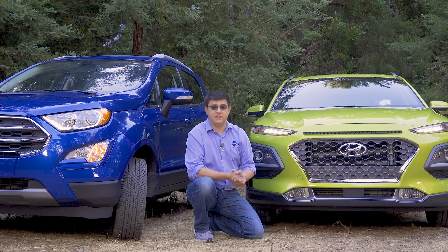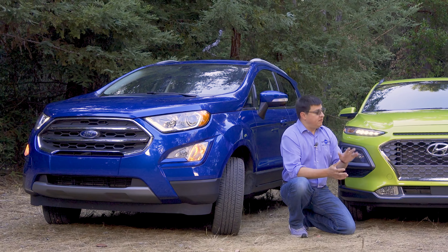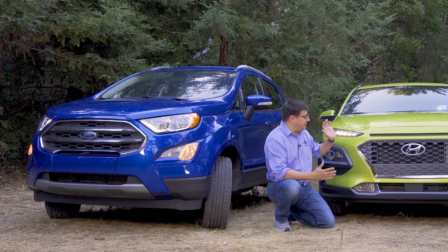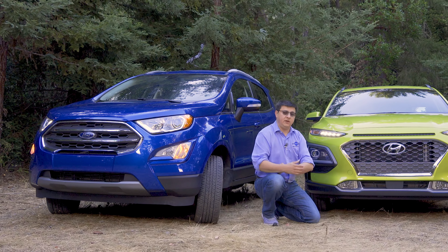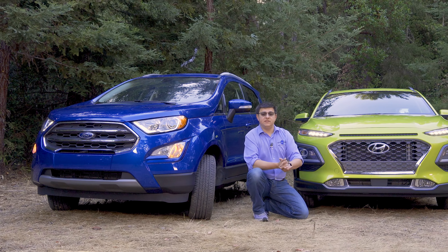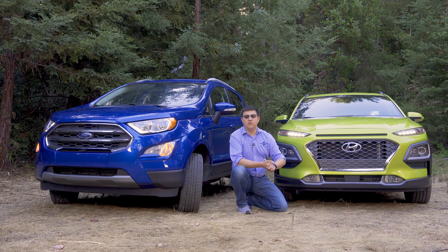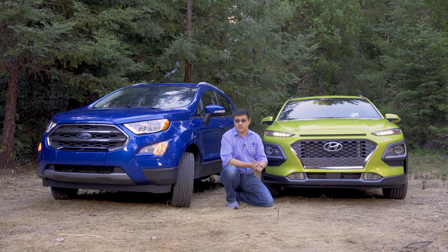The trims we were sent for this video are the Ultimate trim of the Kona and the Titanium trim of the EcoSport. Ford and Hyundai are going after slightly different customers in this segment with their top-end trims. In this video we'll go over the main differences between these two vehicles, the pros and cons of each, how they drive, and overall pricing. If you want more detail on each vehicle, check out the complete video reviews on both the Kona and the EcoSport on this channel.